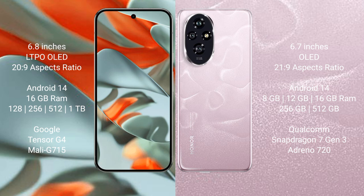Honor 200 comes with 8GB, 12GB, or 16GB RAM options, with 256GB and 512GB internal storage. It runs on the Qualcomm Snapdragon 7 Gen 3 processor with an Adreno 720 GPU.